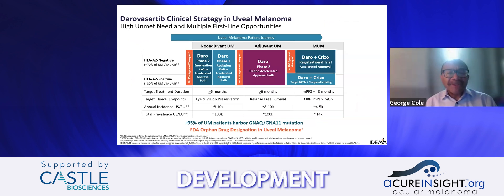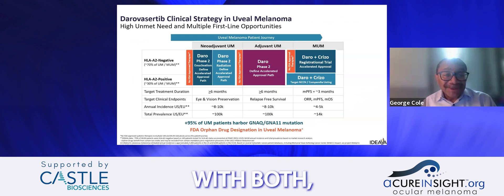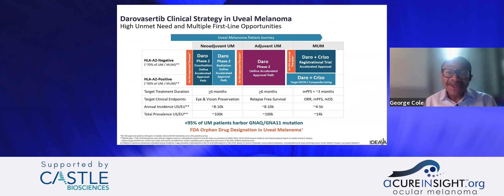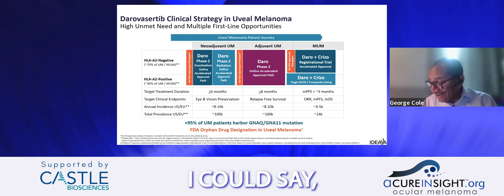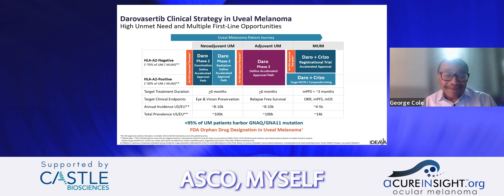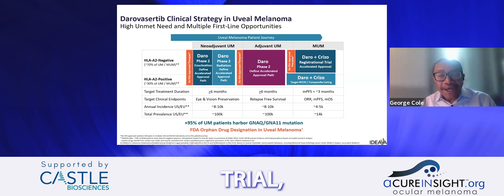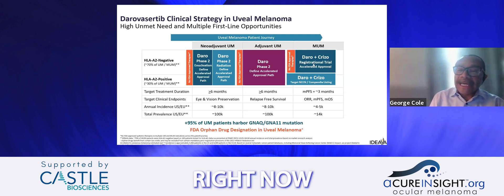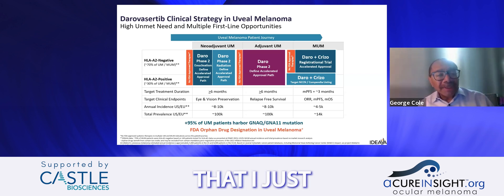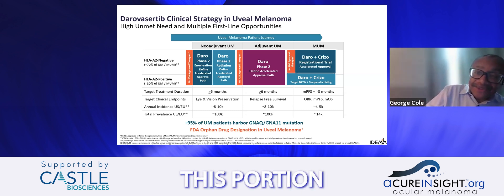Our overall clinical development strategy includes moving forward in the neoadjuvant setting with both HLA-A2 positive and negative patients, and we do have an adjuvant plan. Since ASCO, myself and my lead statistician have been vigorously designing an adjuvant trial. We've also recently amended our metastatic uveal melanoma clinical trial to enroll an arm with HLA-A2 positive patients.